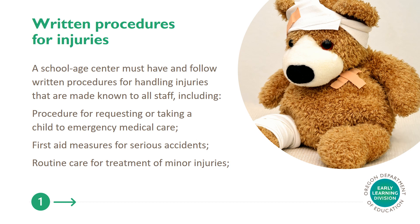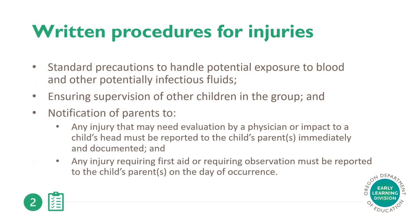Written procedures for injuries. A school-age center must have and follow written procedures for handling injuries that are made known to all staff, including procedures for requesting or taking a child to emergency medical care, first aid measures for serious accidents, routine care for treatment of minor injuries, standard precautions to handle potential exposure to blood and other potentially infectious fluids, ensuring supervision of other children in the group, and notification of parents. Any injury that may need evaluation by a physician or impact to a child's head must be reported to the child's parents immediately and documented. Any injury requiring first aid or requiring observation must be reported to the child's parents on the day of occurrence.